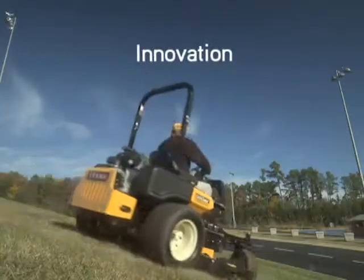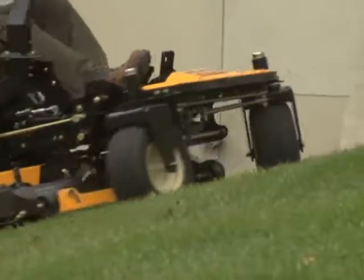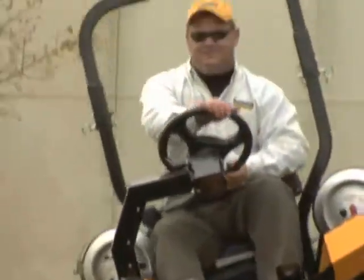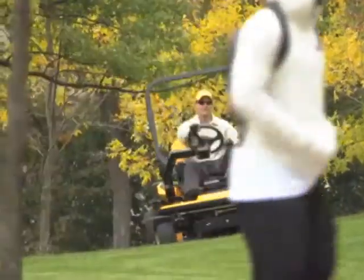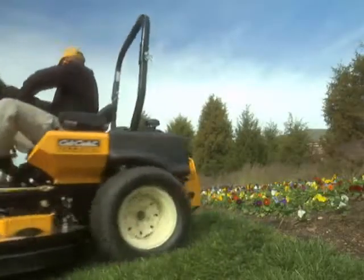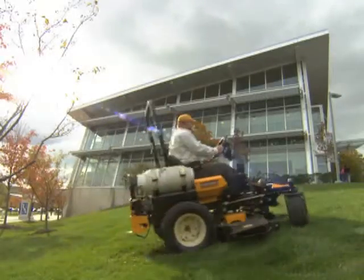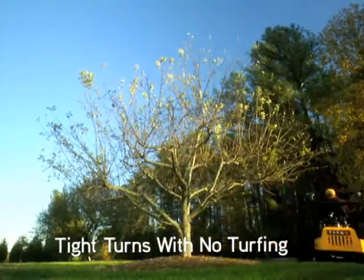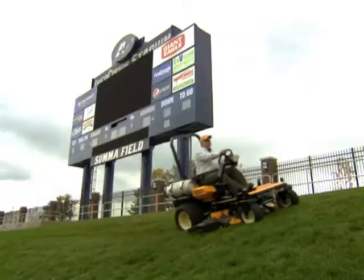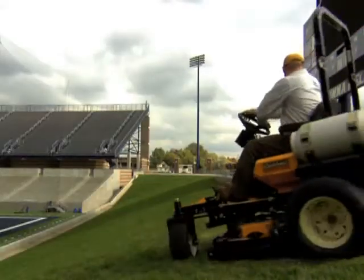Part of working better is working smarter and safer. SynchroSteer technology gives you four-wheel steering for an unmatched level of control and stability even on hills. All three Cub Cadet Commercial Tank S models use SynchroSteer technology to give you zero-turn maneuverability with steering wheel control. Four-wheel steering gives you precise handling and speed around obstacles with no turfing, along with unsurpassed stability on hillsides that might otherwise require a walk-behind.